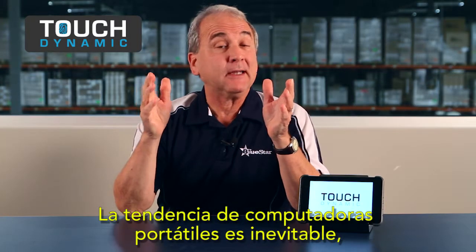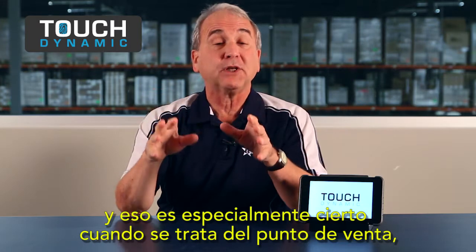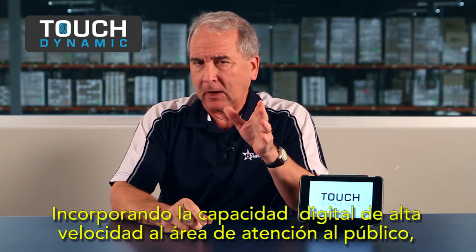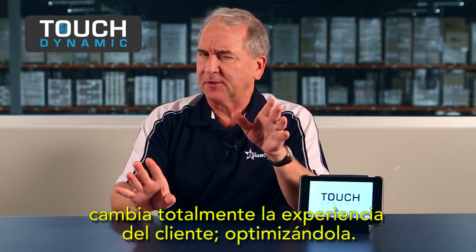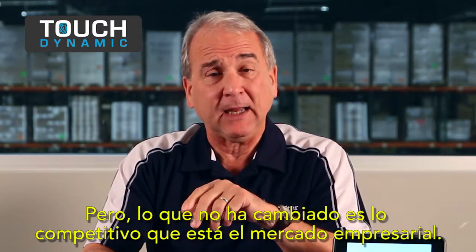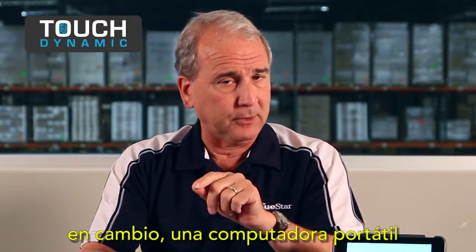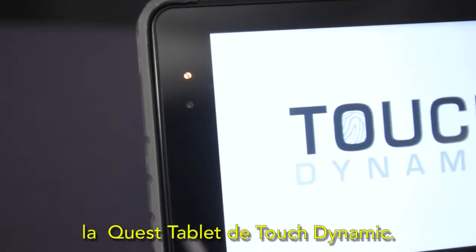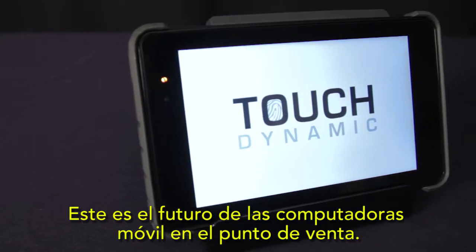The trend of mobile computing is irresistible, and that's especially true when it comes to the point of sale, commonly referred to as POS. Putting high-speed computing power on the front lines of a business changes the whole customer experience for the better. But what hasn't changed is how tough the business environment can be. Ordinary tablets won't survive, but one mobile computer is engineered to thrive in the POS environment — the Quest tablet from TouchDynamic. This is the future of mobile computing at the point of sale.